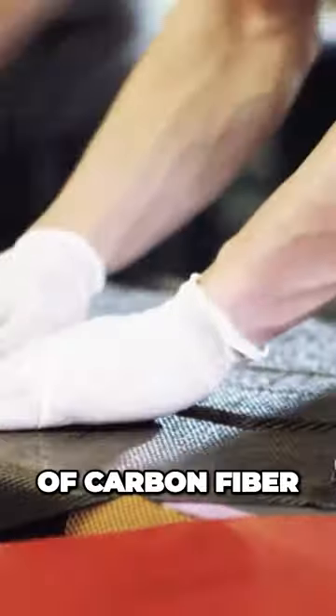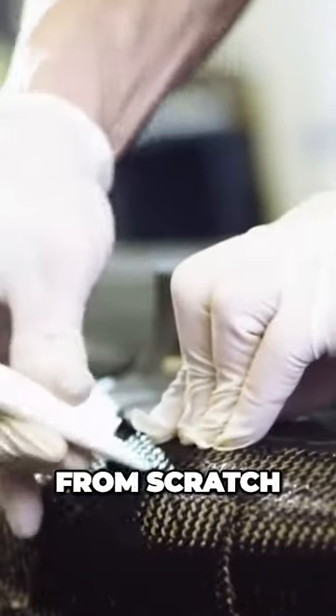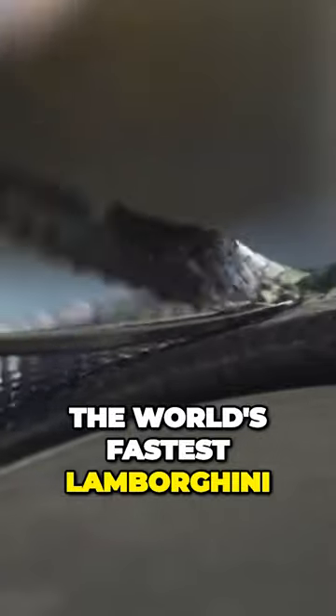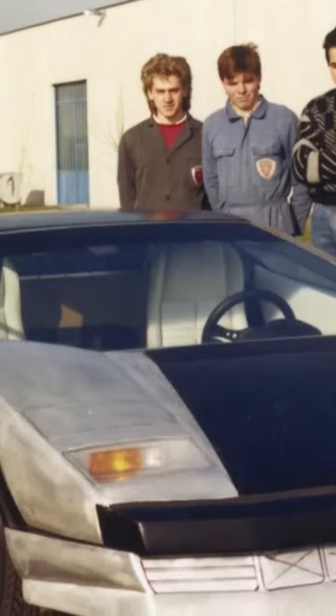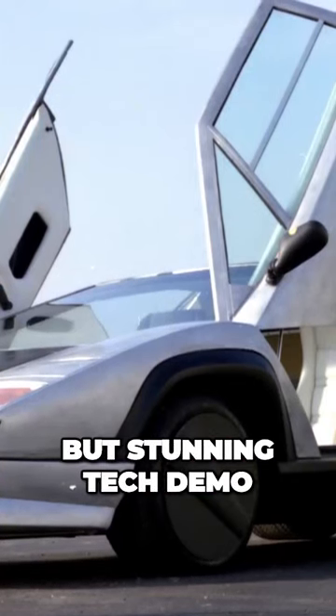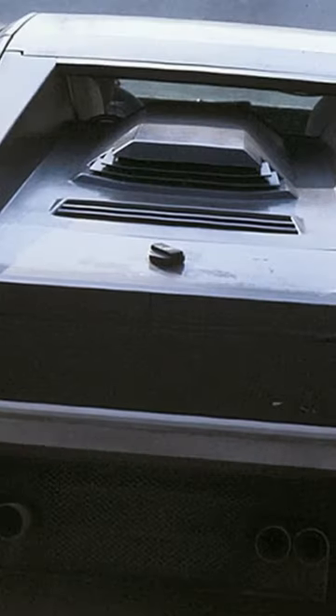Working with sheets of carbon fiber and developing new techniques from scratch, Horatio and his special composites team would build the world's fastest Lamborghini, the Countach Evolution — an oddly shaped but stunning tech demo made out of carbon fiber, Kevlar, and aluminum.